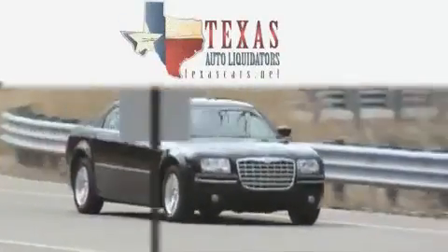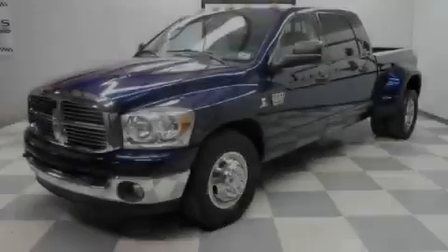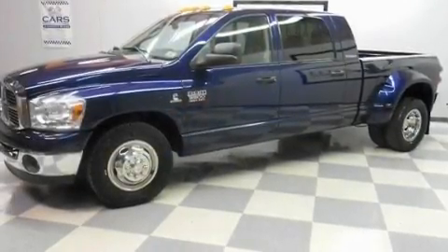Another fine vehicle offered by Texas Auto Liquidators. This is a 2007 Dodge Ram 3500 — strong, durable, and dependable.